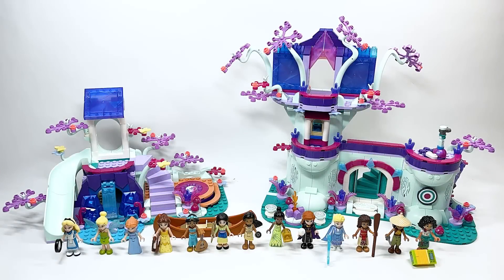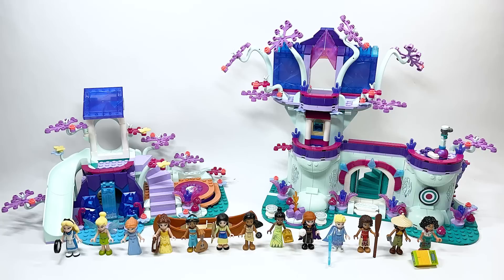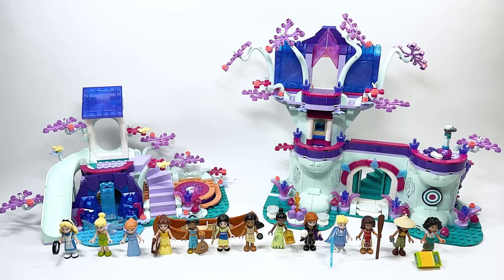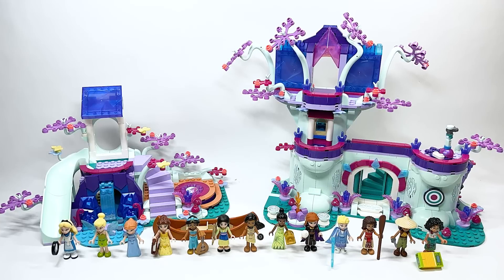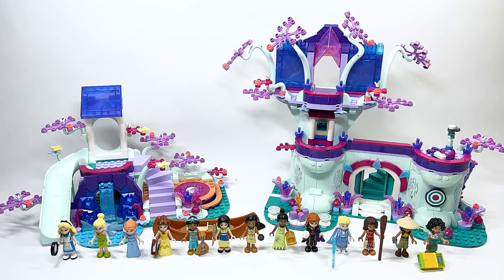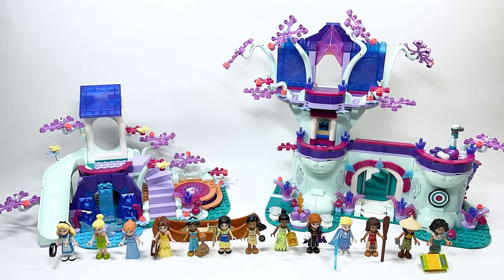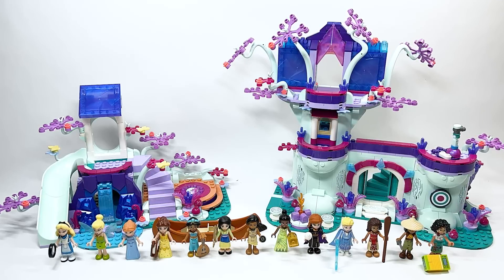Hello there everyone, Ash and Flash here, and welcome on in to an early LEGO Disney 100 set review. Today we are looking at set number 43215, the Enchanted Treehouse set. It is going to be retailing for $159.99 USD or $209.99 Canadian.